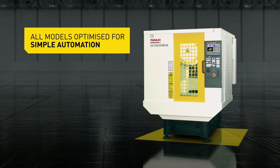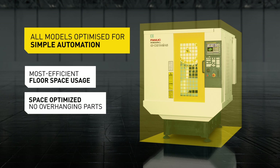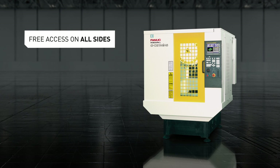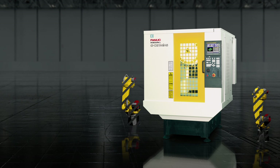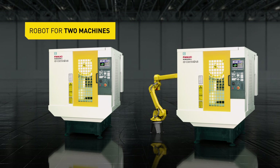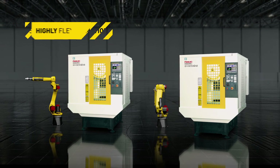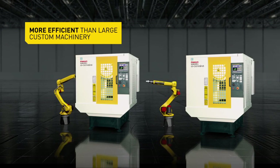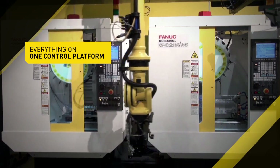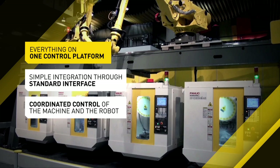All Fanuc RoboDrill models are optimized for simple automation without space loss and can be ideally fitted or retrofitted into any plant layout. Thanks to free access on all sides and outlets in all directions, robots can be positioned at the front or the side, suspended or running on a track, or directly integrated into the machine. Install one robot as a pallet changer that controls two machines, or combine several robots and machines as a complex, fully automated system — absolutely flexible and far more efficient than large custom machinery. All Fanuc products share a common control platform, your advantage for especially easy integration and coordinated control of machine and robot.